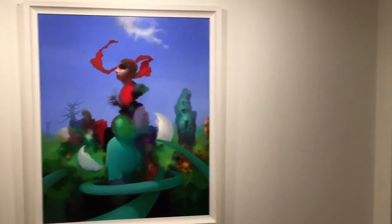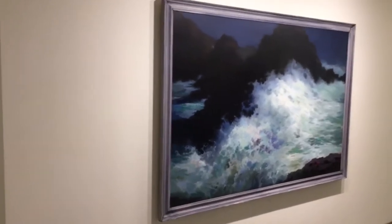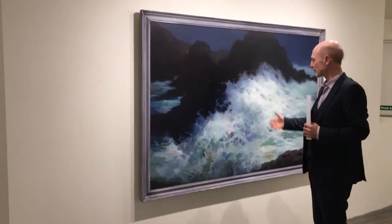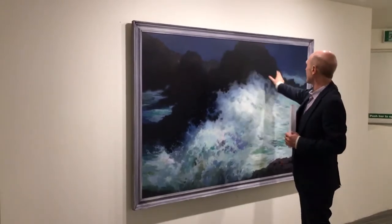Next we're going to have a look at The Wave. This is a painting that Paul did over quite a long period of time. There are three different sections to it, so it's quite a large work. In it you can see the beautiful water turning, fantastic colour as the light hits the wave.